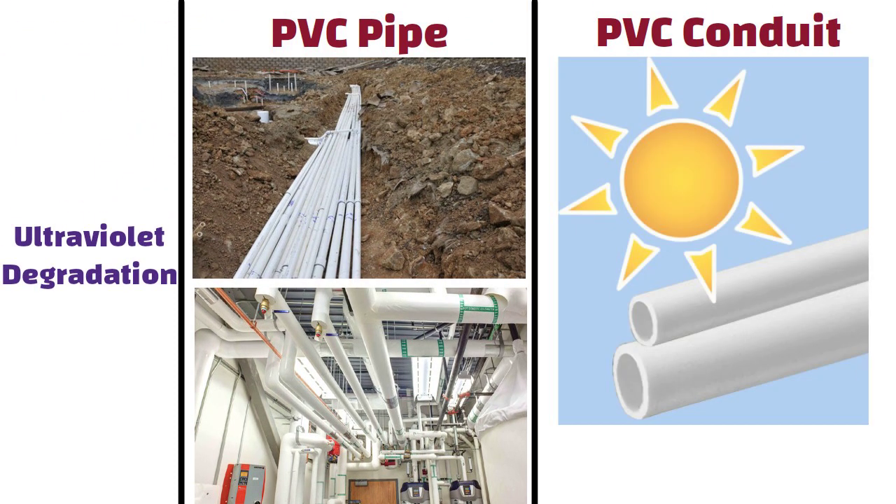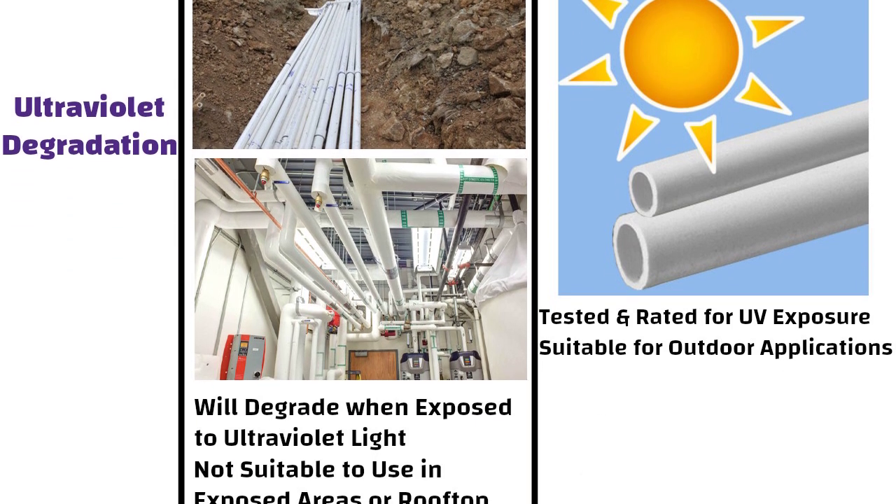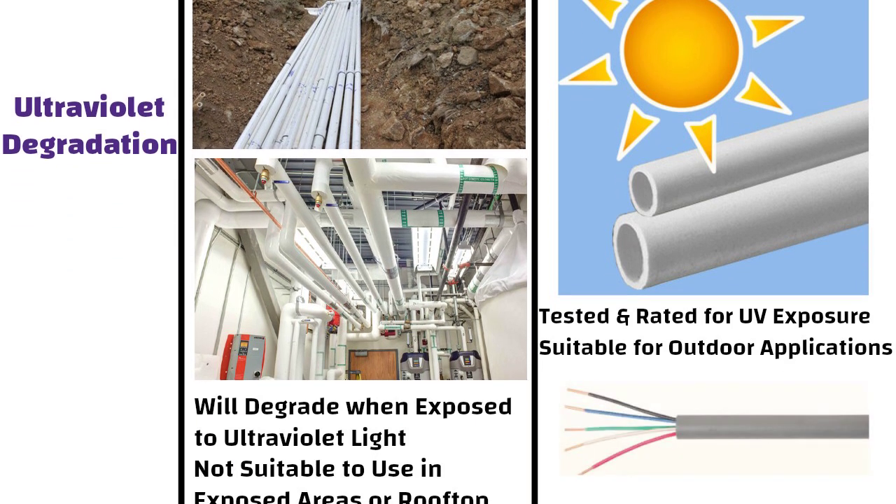On the other hand, PVC conduit is tested and rated for UV exposure, which means it is suitable for outdoor applications in which electrical cables need to be run across rooftops or up the sides of buildings.